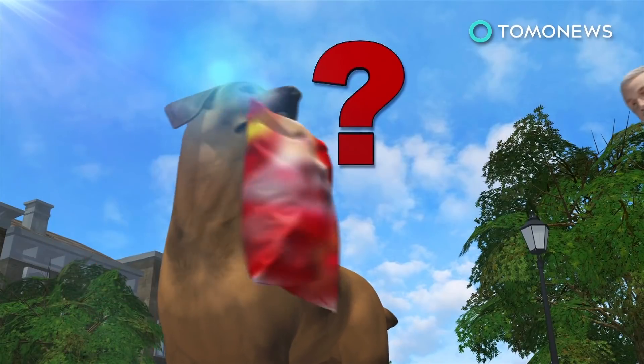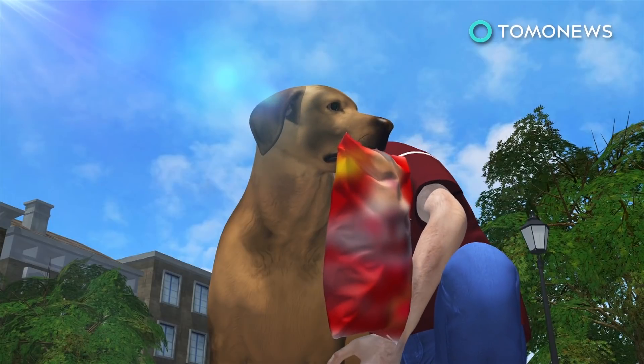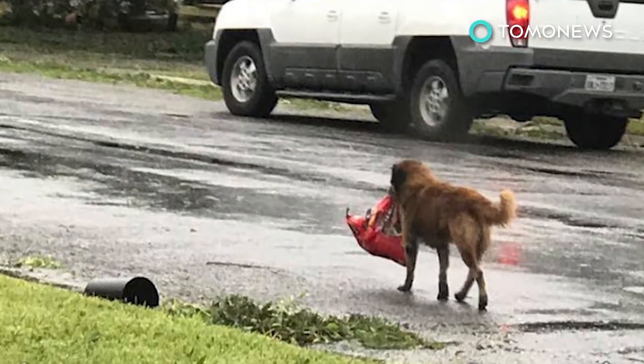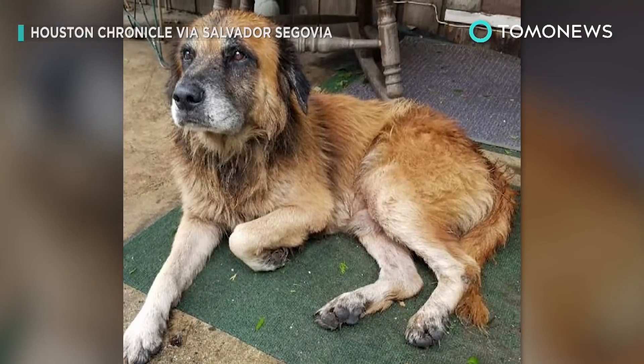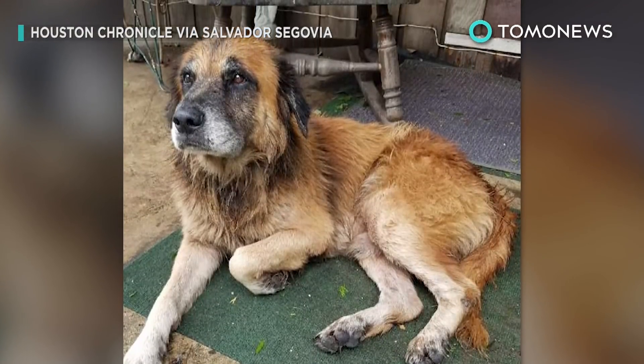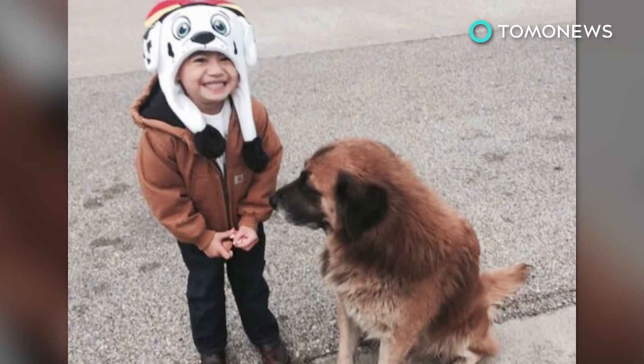Fortunately, Segovia was able to track down the dog's whereabouts and bring him home before his grandson returned. A neighbor who saw Otis thought he was a stray and took a snap of him strolling around with the dog food and uploaded it to Facebook, where the image went viral. According to Segovia, Otis is loved by the folks in Sentin' and has been helpful to Segovia's five-year-old grandson, who often goes to the hospital for seizures and asthma.